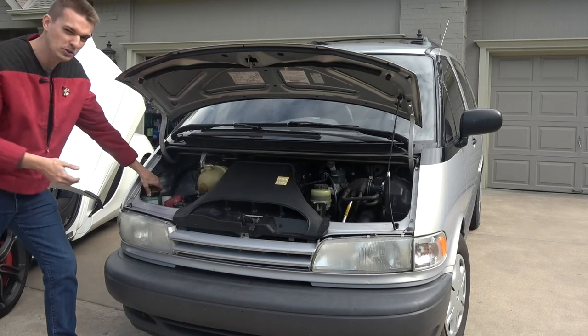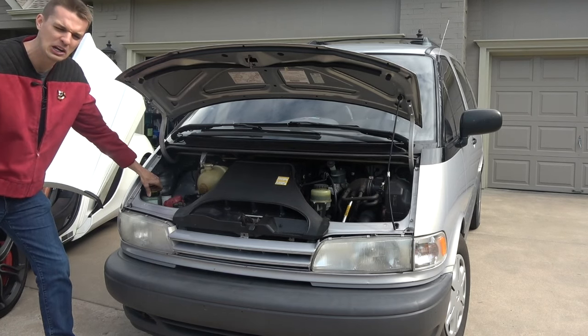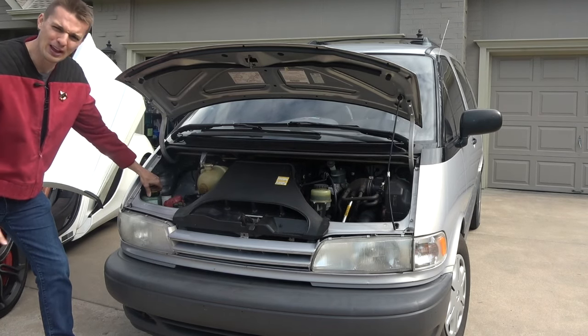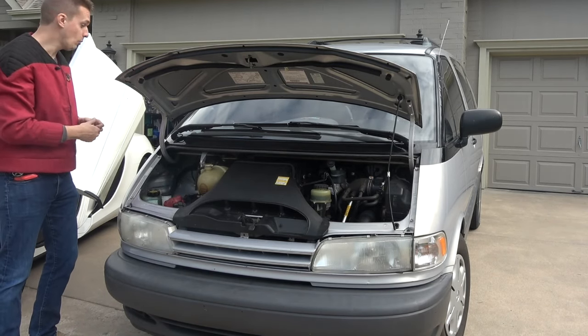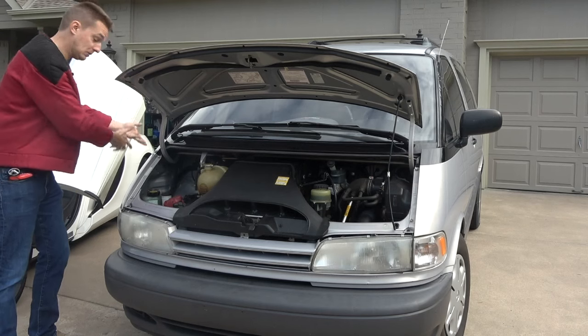It has a giant oil tank — I think it takes 8, 9, 10 quarts in a minivan. So all the mechanical magic with this minivan happens behind the front wheels, underneath everything. It's all underneath.